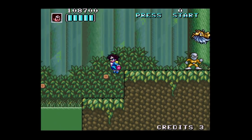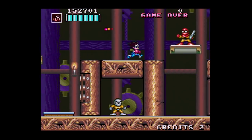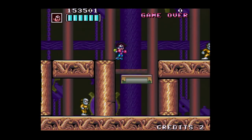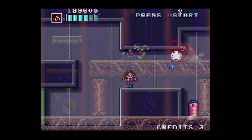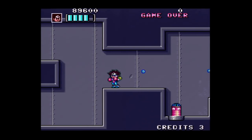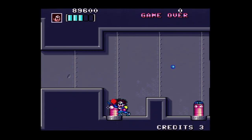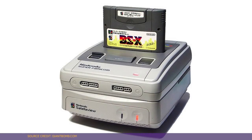Kaizo Chojin Shubibin Man Zero was never released in the US, and it only barely appeared in Japan back in the day. Though reportedly developed as a cart-based release set for 1994, it never shipped to retail. For whatever reason, it didn't actually make its way to the public until March 1997, and even then only in the most transient and ephemeral form.